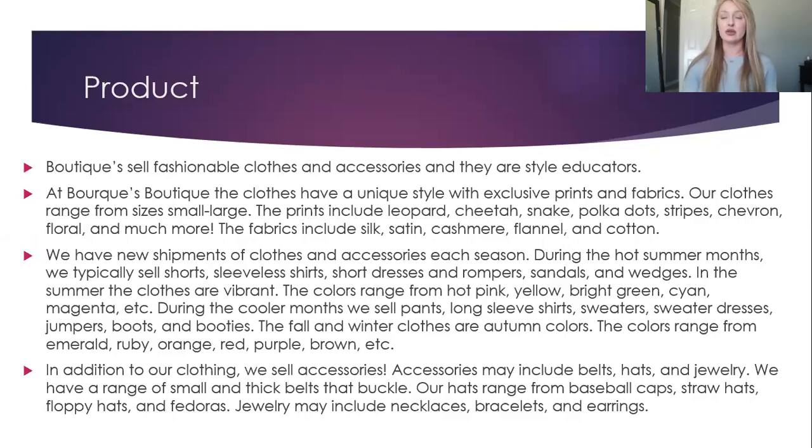In the summer, the clothes are vibrant. The colors range from hot pink, yellow, bright green, cyan, magenta, etc.